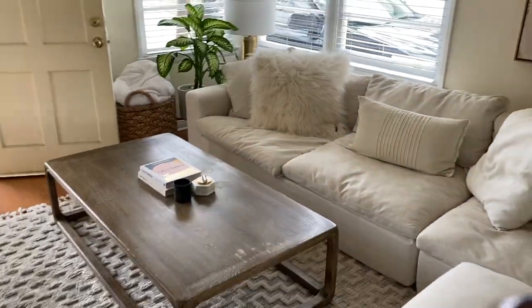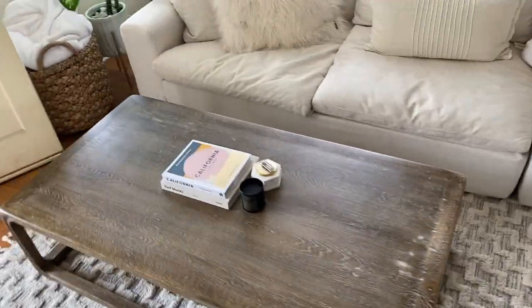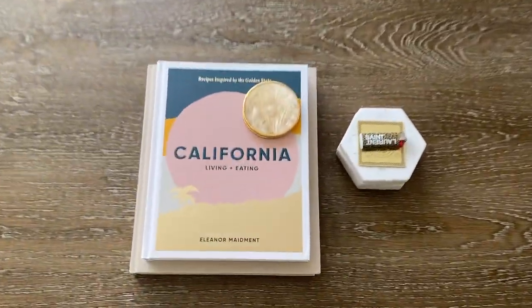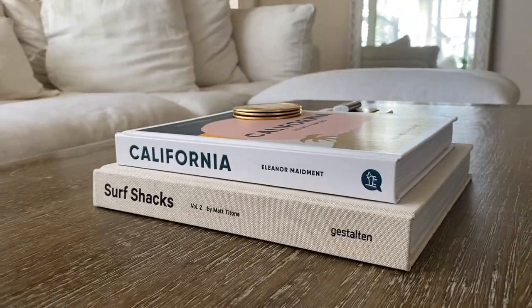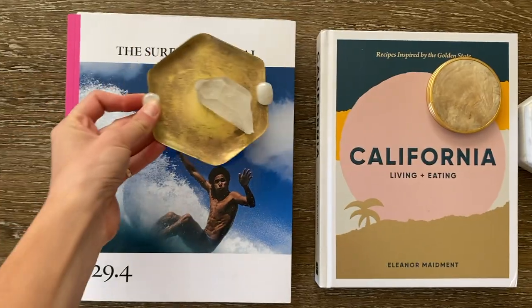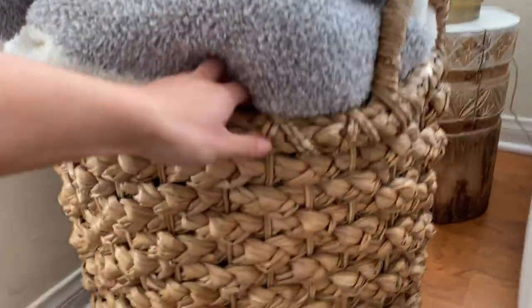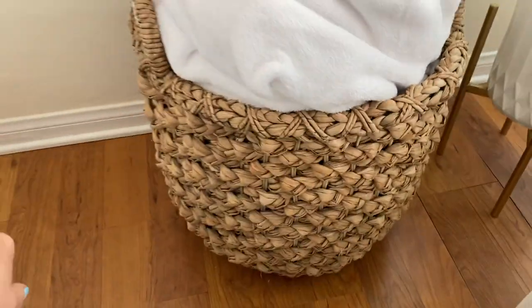The coffee table is super jumbo — when we first got it we thought it was going to be a little too big for this space, but we are big people. Another thing you'll see on a lot of my tables are coffee table books. This one is from my sister-in-law Sid, so every time I see it I think of her. I love the colors — it's bright, sunshiny surf shacks. I switch these out whenever I find another one I love. This is our little sunshiny corner: we have our blanket basket from World Market, super jumbo and hard to find in this size.